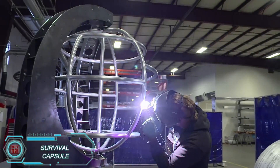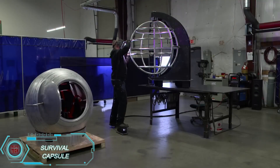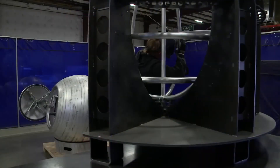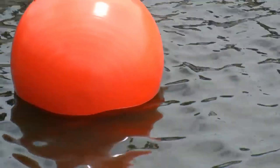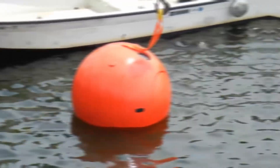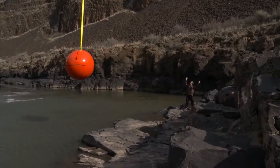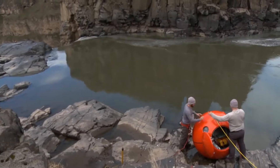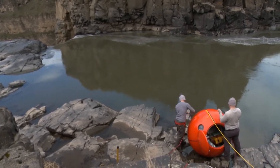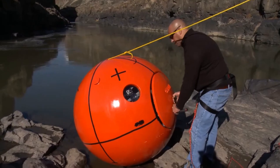The survival capsule was inspired by the devastating 2004 Indian Ocean earthquake, designed to give people a safe haven in case of tsunamis or other natural disasters. This airtight, extremely sturdy metal capsule can accommodate 2 to 10 people, with seatbelts to secure each passenger. If a large wave sweeps it out to sea, the capsule is stocked with enough air and food to last for several days until help arrives. Its bright orange exterior ensures visibility against dark waters, making rescue quicker and more efficient.